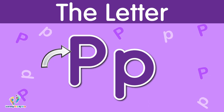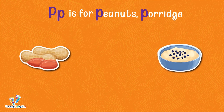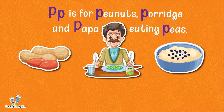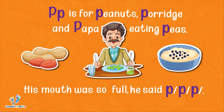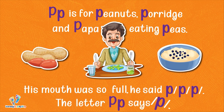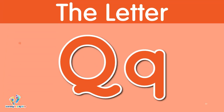The letter P. This is uppercase P. This is lowercase P. The letter P says 'p.' P is for peanuts, porridge, and papa eating peas. His mouth was so full he said 'p.' The letter P says 'p.'